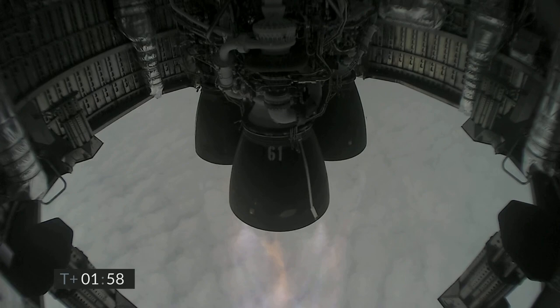Coming up at T plus two minutes — we appear to have frozen the view from the engine cameras, however the Raptor engines are continuing to perform, and we've got shutdown on engine three on time.